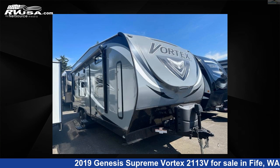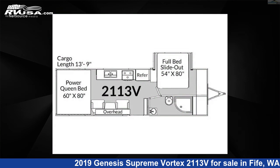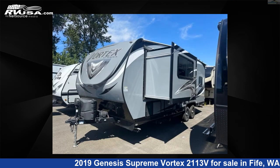This 2019 Genesis Supreme Vortex 2113V is a toy hauler RV. It is located in Fife, Washington 98424, and is offered for sale by Johnson RV Fife.